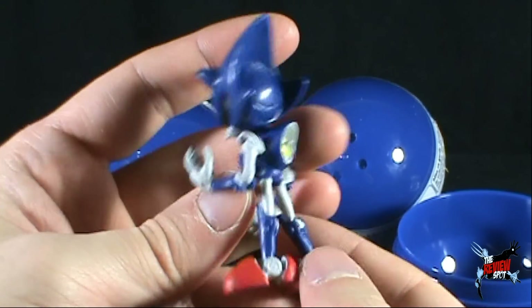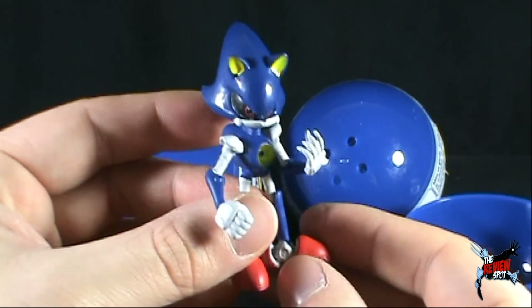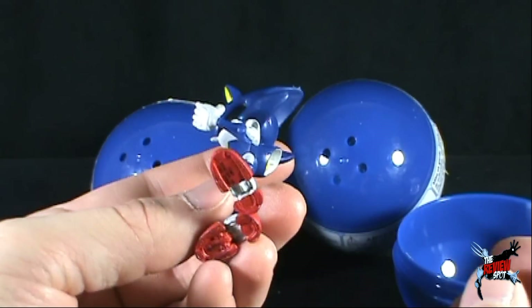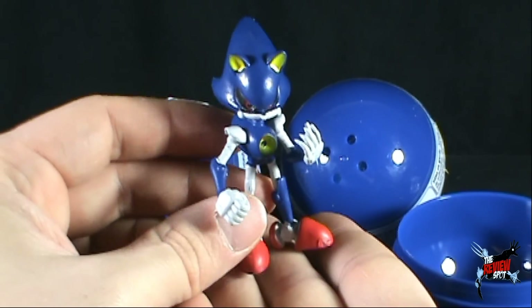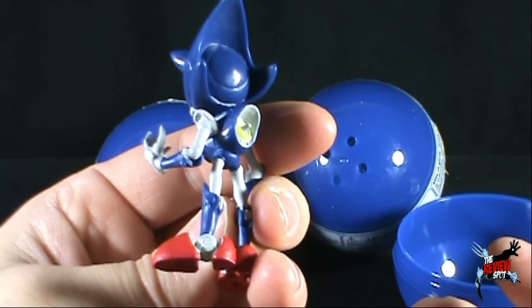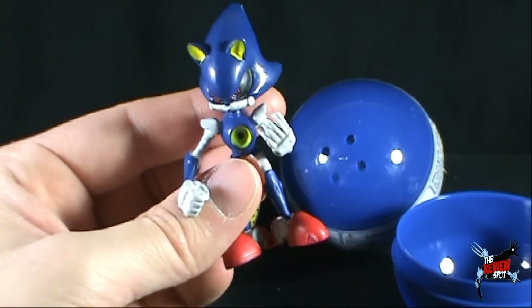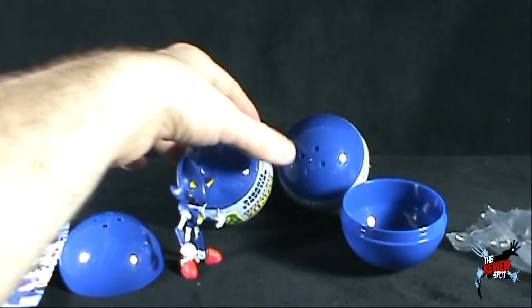If I was a diehard Sonic fan — and I'm always more of a Mario fan than Sonic — I would really love these. But I still love them; I think they're really neat. A display base would also have been nice, but overall I'm impressed. So we have Robo Sonic — the robot version of Sonic.